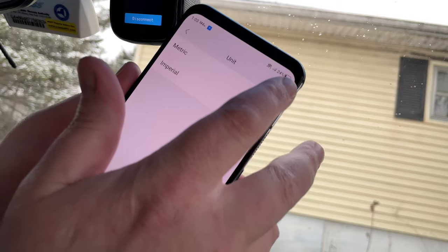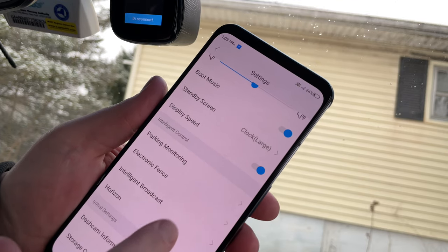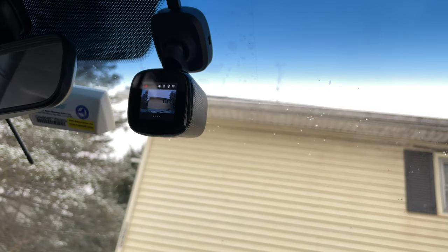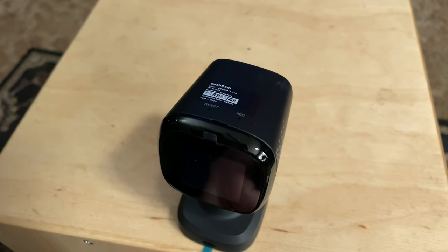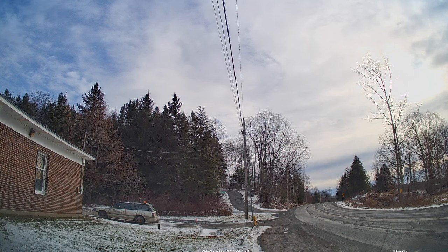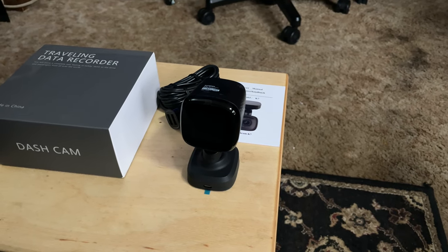If you're going to have a dashcam, you might as well have one that's useful for driving in addition to just insurance purposes. That said, there are two negatives: you need the companion app to control any of the settings, and this is only a front camera setup — Jomis sells other cameras with rear cameras included, but that isn't the case here. Neither are major deal breakers, just things to keep in mind. If you don't already have a dashcam, the K7's resolution, simplicity, and extra features make it absolutely worth considering.